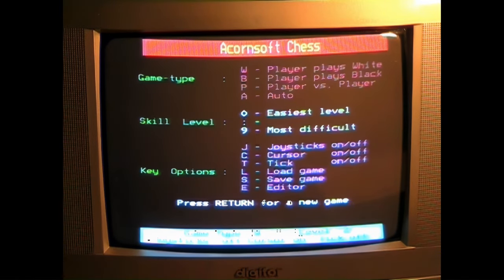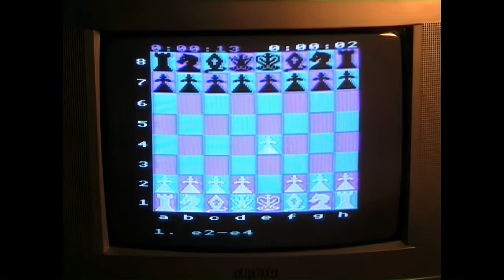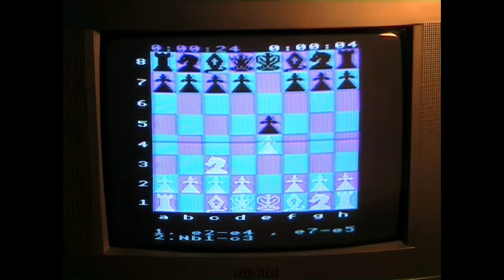Here's another Acornsoft game — this is chess. Acornsoft was a major supplier of BBC software. It's quite a good chess game, very easy to play — you just move around with the cursor and select the pieces you want. Like Space Invaders, I'm also a great fan of chess games. I think even the earliest microcomputers tended to come with a chess game, so they're almost a quintessential computer game. This computer will be able to thrash me in chess, so I'm not going to pursue the game very far.